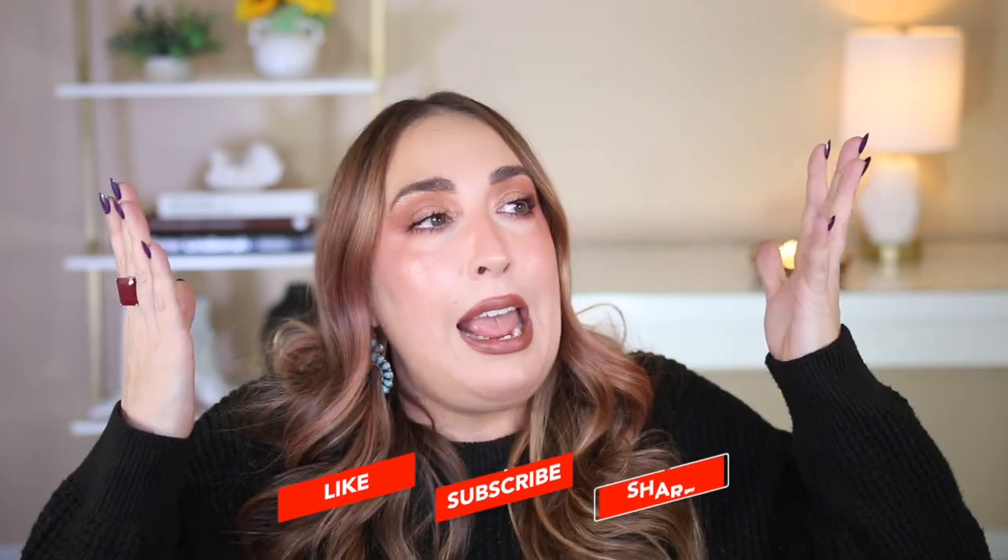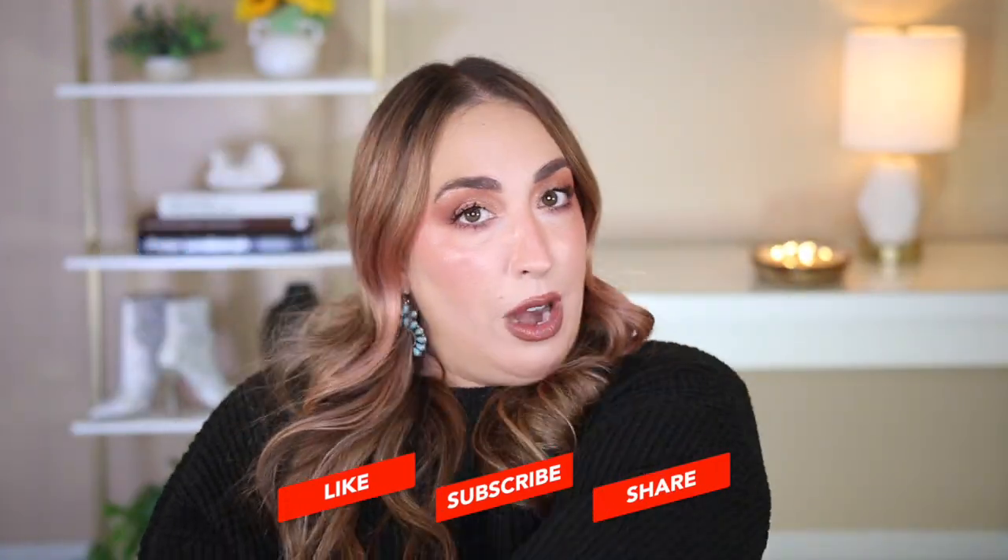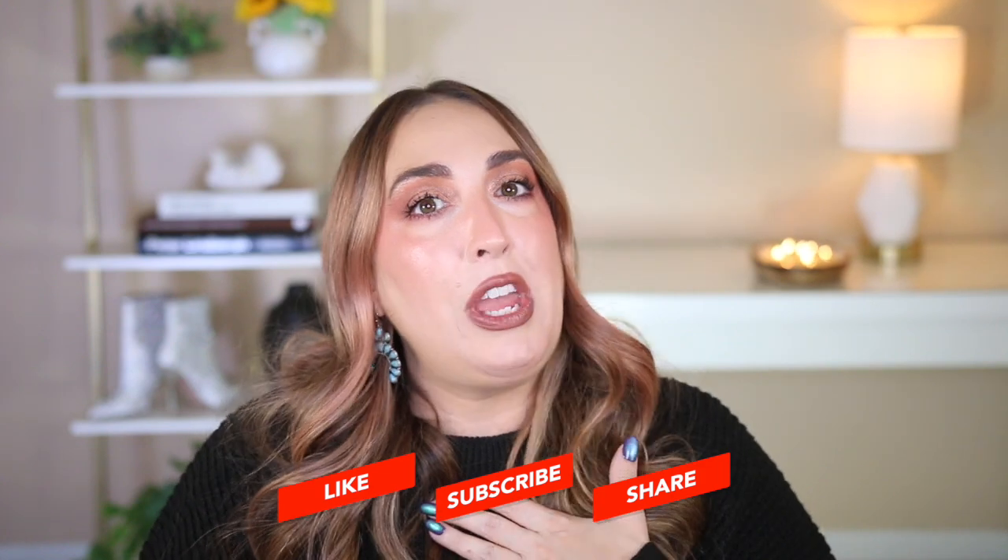That is going to do it for this Walmart Top 10 Favorites video. I hope y'all found it helpful, enjoyable, and a little bit entertaining. If you did, please give it a like and a subscribe — I would greatly appreciate it. As always, thank you so much for watching. I always appreciate each and every one of you. Please stay safe and stay healthy, and I'll be seeing y'all very soon. Bye!